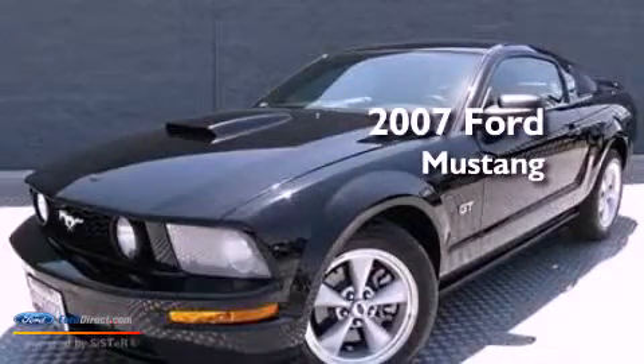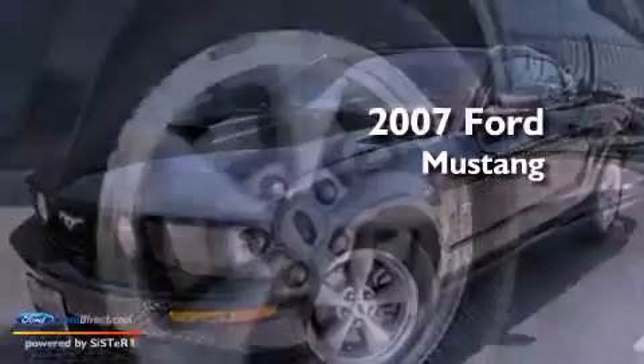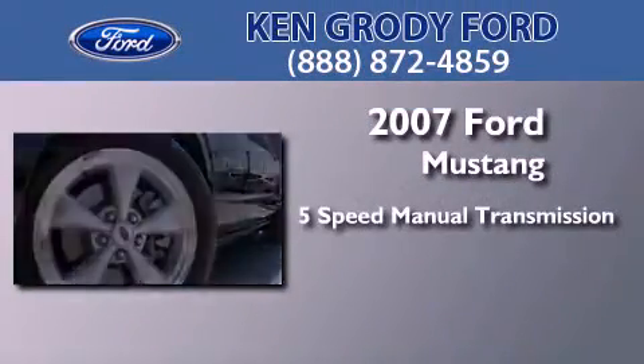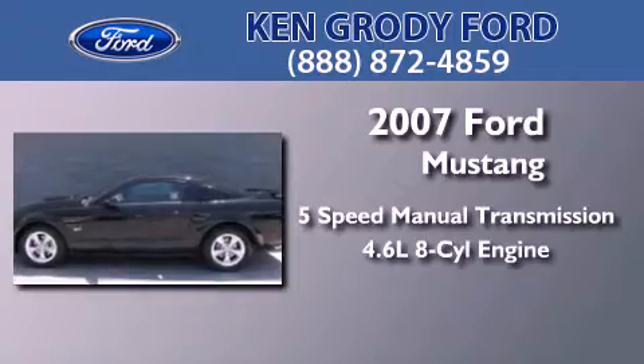This is a certified pre-owned 2007 Ford Mustang. This car has a 5-speed manual transmission and a 4.6-liter V8.